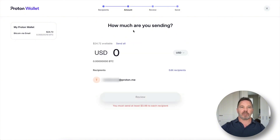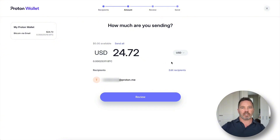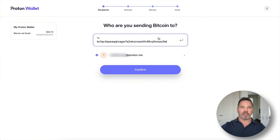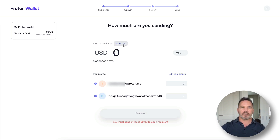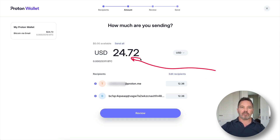Now I can confirm and go to the next step. How much do I want to send? I can designate the amount in any fiat currency or bitcoin itself. I'll press Send All from one email address to another. I can also add another recipient — I'll grab a regular bitcoin address and add it. Now I've got two recipients, and the amount was split equally among them.